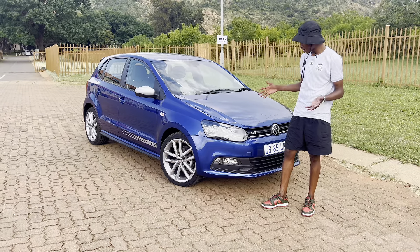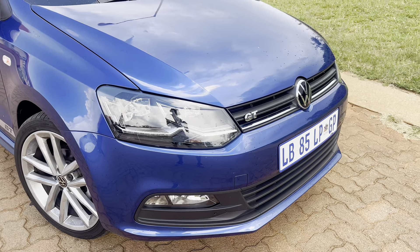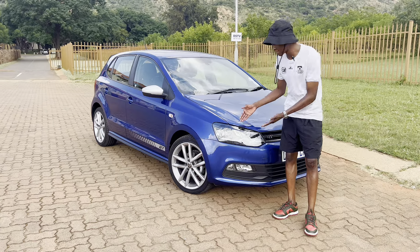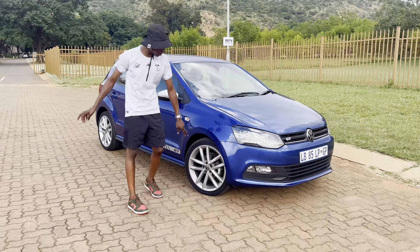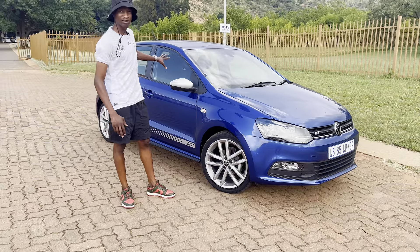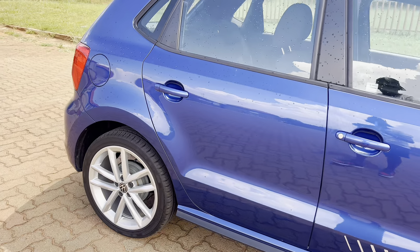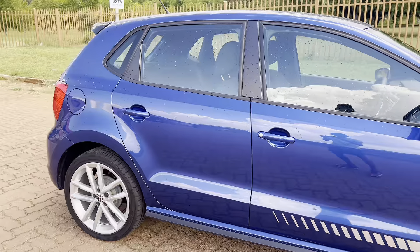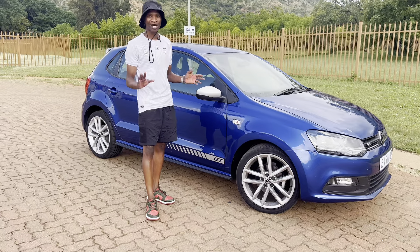At the front we've got a nice GT badge. You've got new LED daytime running lights and LED headlights, which I think is quite cool — you don't have to go to Chinatown and fit these yourself. You've also got fog lights. Coming across the side, you've got these 17-inch Mirrorbow wheels. I love these wheels a lot — really nice alloys considering this is the entry-level range into the Volkswagen family. The white with this blue contrast is beautiful.